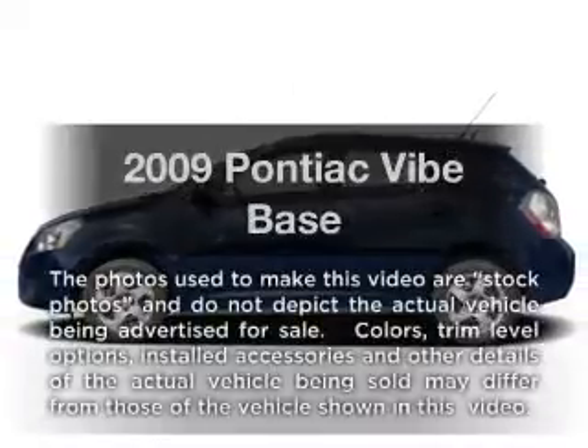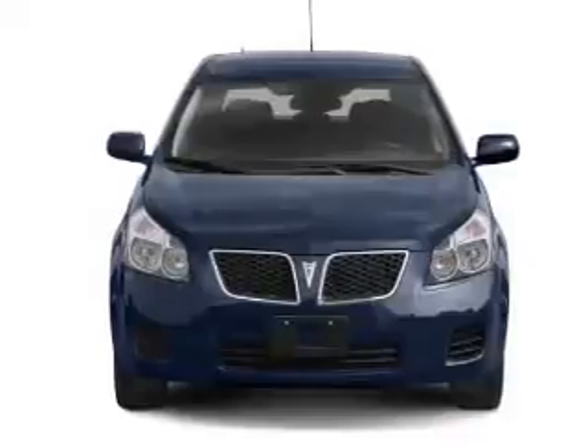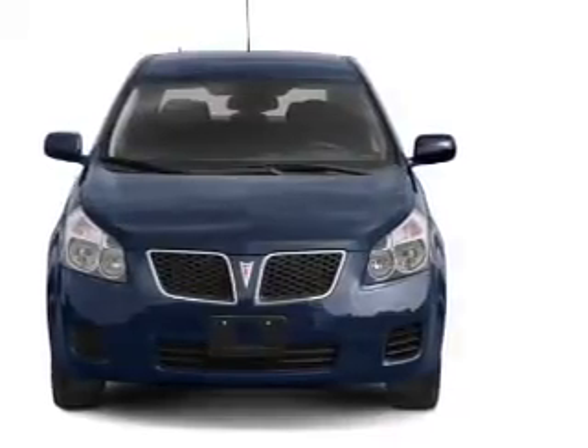Introducing the 2009 Pontiac Vibe. If you're looking for an automobile with great attributes, look no further. With an efficient four-cylinder engine connected to a smooth-shifting automatic transmission.